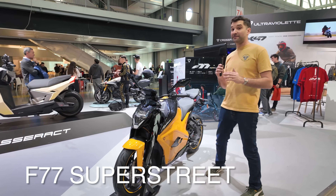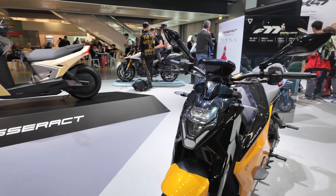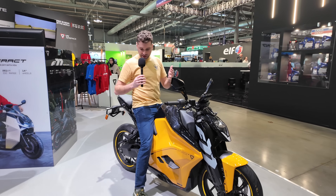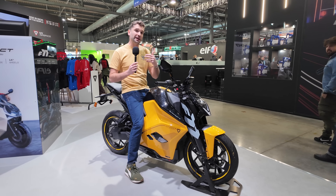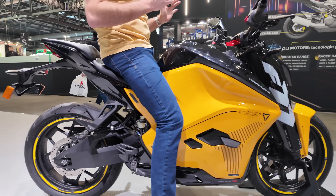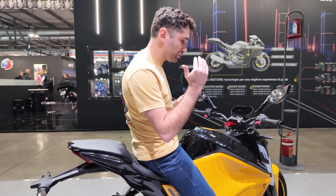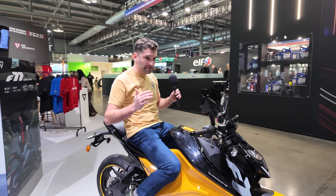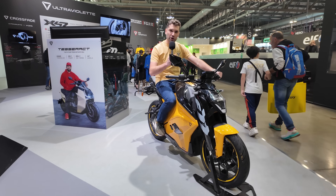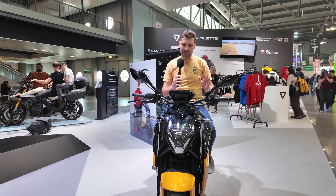Now the F77 Super Street — which is the same platform as the Mach 2 — offers a much more comfortable riding position for everyday use. I can comfortably flat-foot this motorcycle, so if you're in stop-and-go busy city traffic, you can stay planted without worrying about the bike toppling over. You're getting the same horsepower, same range, and same riding experience, only in a more upright position. Knees are slightly bent, handlebars are straightforward — a very comfortable riding position for many miles.